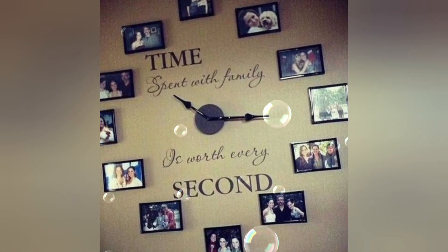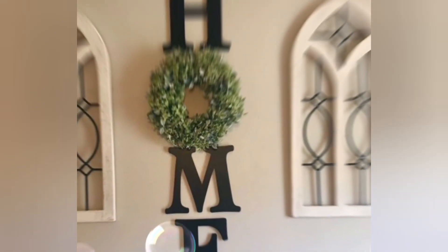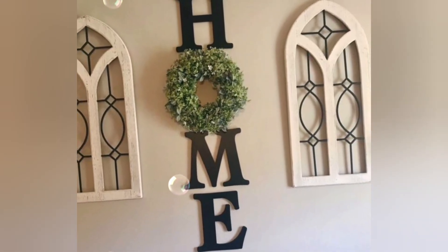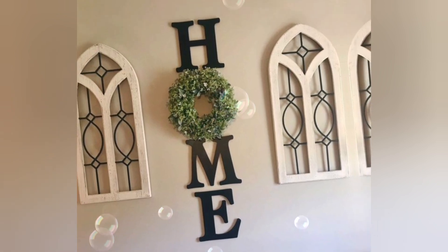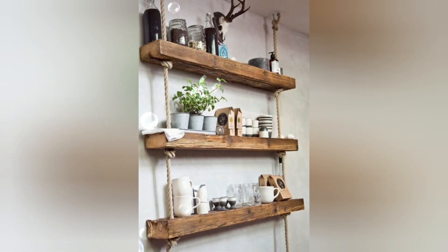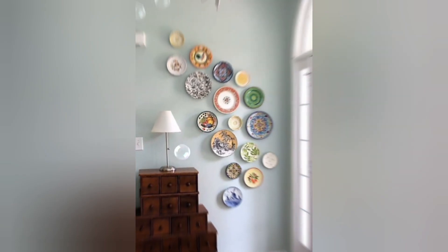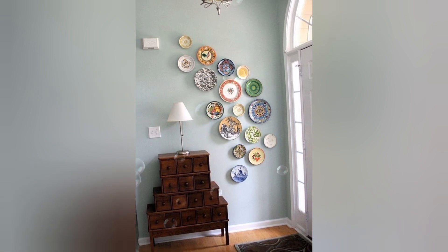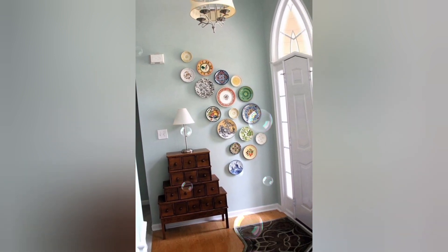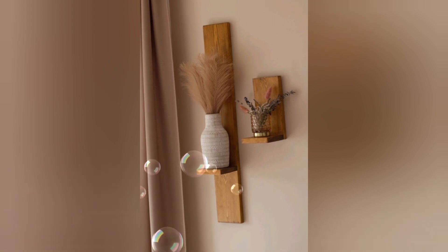This wall is decorated with clocks — showing different style clocks — and good, elegant home decor designs. So many beautiful and wonderful ideas for wall decor, including different circle shapes.